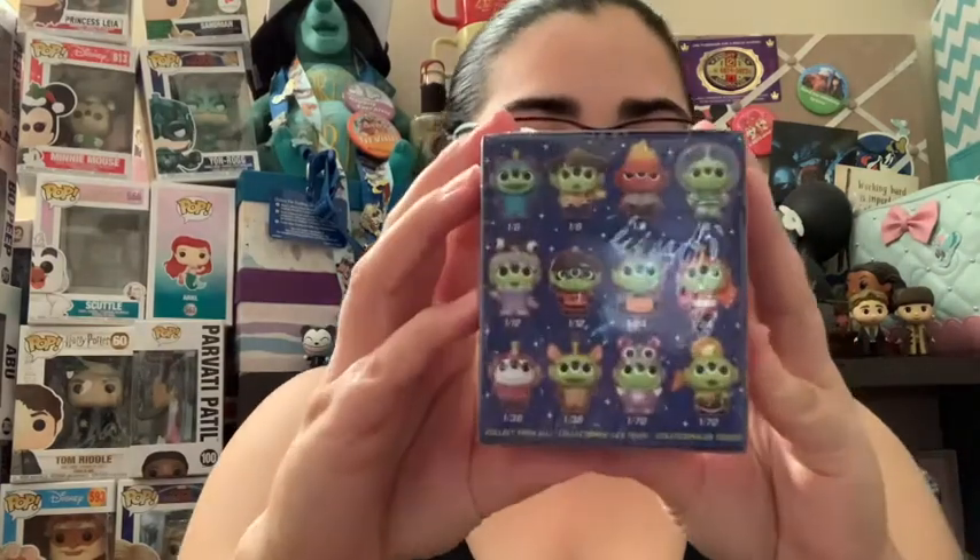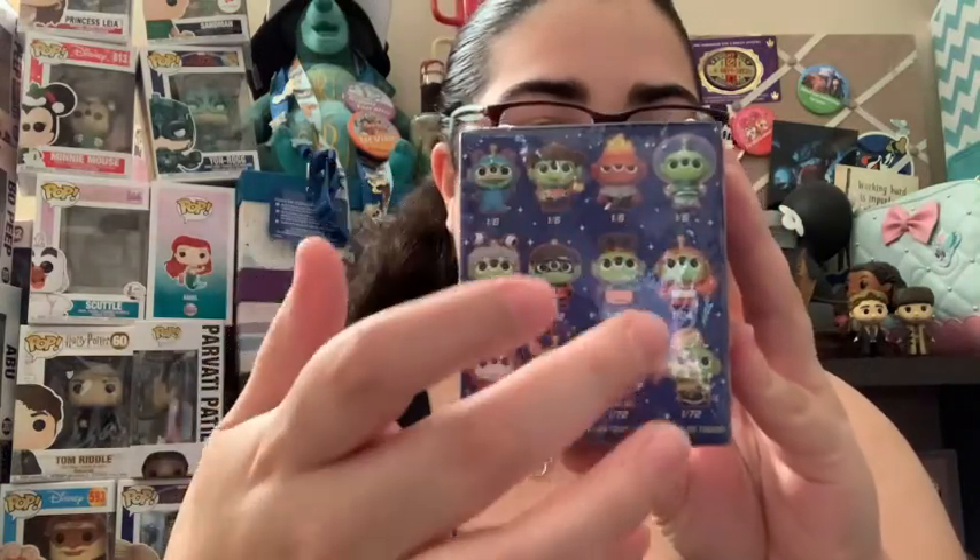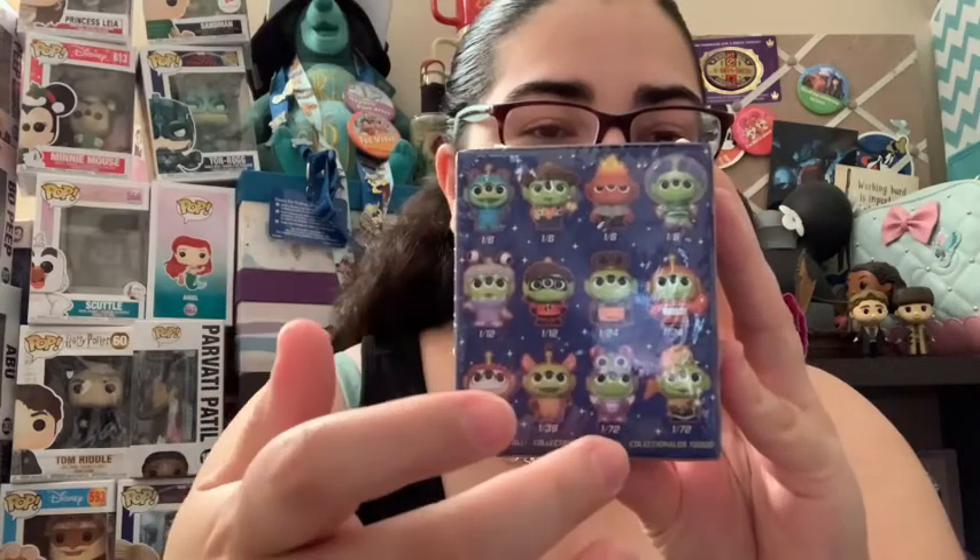So now we have the alien remix mystery minis — I can't believe I forgot I had these! Let me remind you of the ones I already have: I have Sully, I have two Woodies, I have a Buzz, I have Wally, and I have Boo. Anything new would be great. I'd really love to get Anger, but I'd also love to get Dot, Miguel, or Bullseye. Let's see what I get!